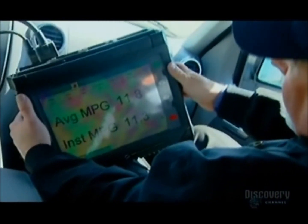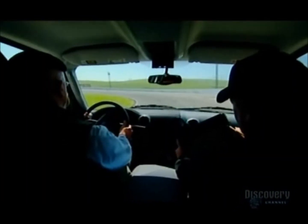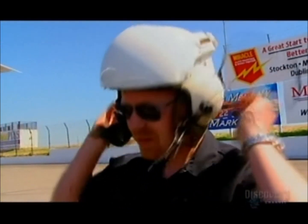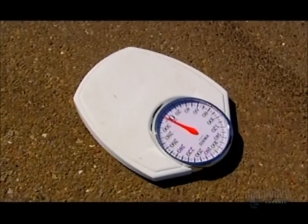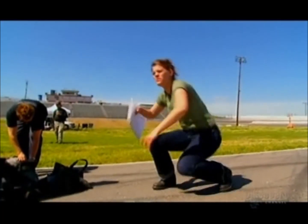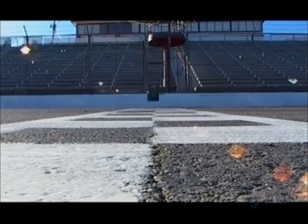Not quite. Those figures are based on a computer model that assumes ideal conditions. Adam and Jamie like to test things for themselves, so they're doing the average joe test — two identical SUVs, two full tanks, and two identical payloads. One SUV has the AC on and the other has the window down. The logic is simple: the vehicle that uses the most gas will stop first.